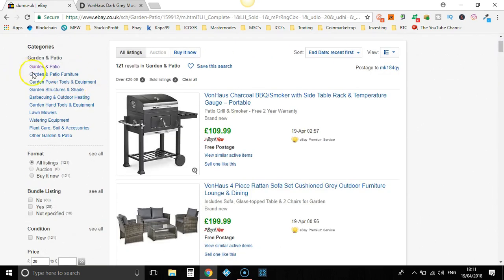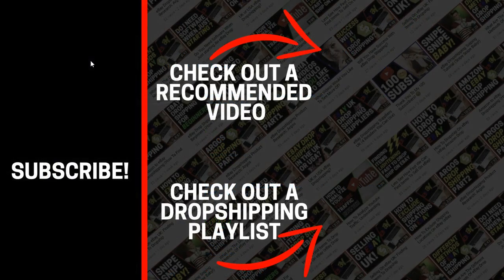You've got all these items that you could potentially go through, find the best-selling ones, completely rewrite the title and sell them yourselves. You can go through all the different categories — garden and patio furniture, power tools — find the best-selling items, optimize the titles, mark up 40% and sell them yourselves. I hope you enjoyed this video. If you did, don't forget to give me a thumbs up, hit subscribe and turn on post notifications. I've been Paddy, this has been Stacking Profit, and I'll see you again soon.